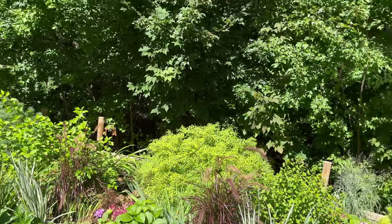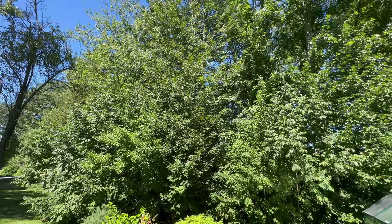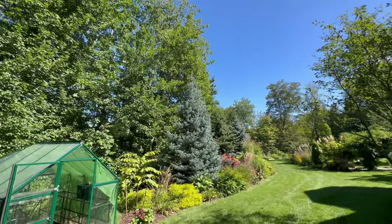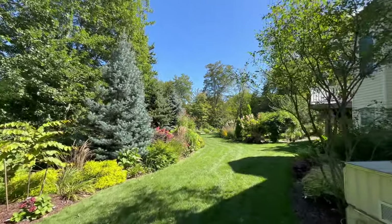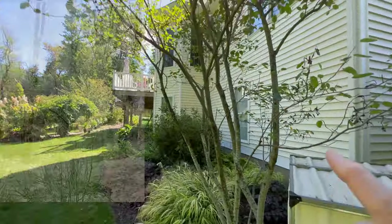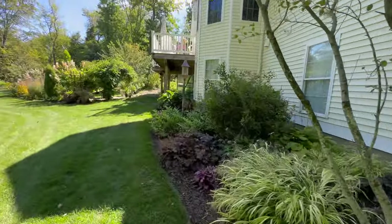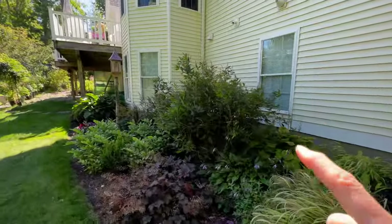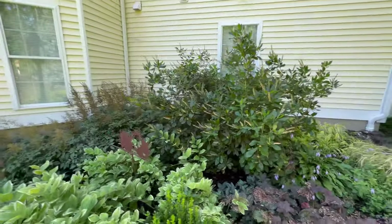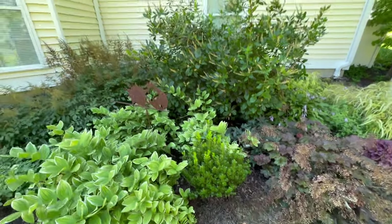But they're backed by gorgeous maple trees that are going to turn a gorgeous color. Walking back this way — serviceberry right here will have berries on it. I have the clethra with great branching structure, and even though it's deciduous, it's gorgeous covered in ice.